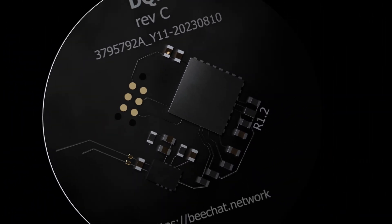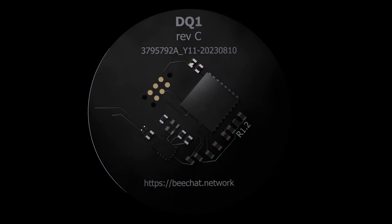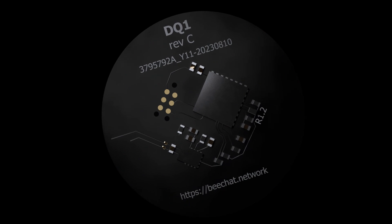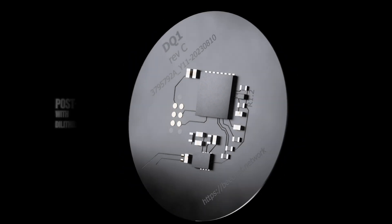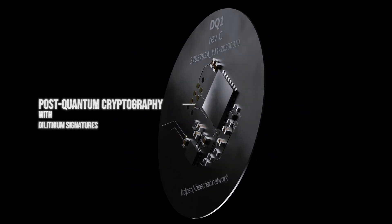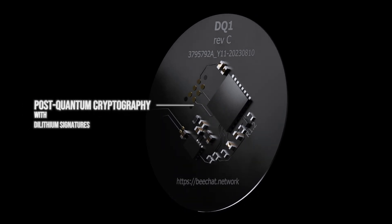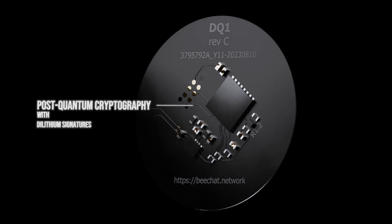Introducing Elyrium, the world's most secure NFC tag, using state-of-the-art cryptography to make sure you protect what is important to you. Using post-quantum cryptography, Elyrium has been designed for uncompromising security, already protecting you against the computers of tomorrow.